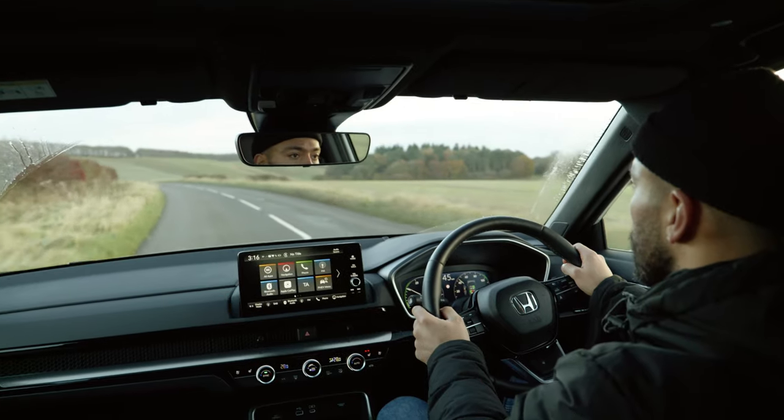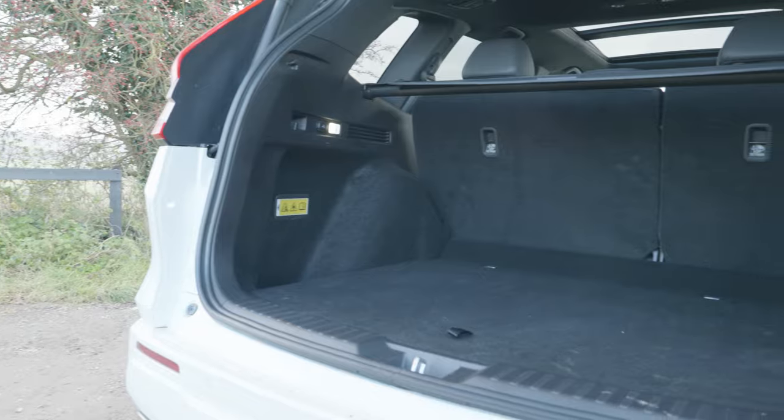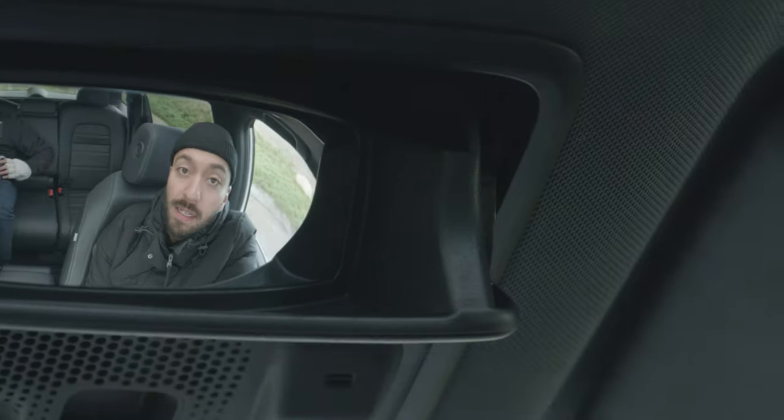We're going to find out if this family car is practical, spacious and easy to live with, especially for dog owners. And we're going to look at some of its quirkiest features, including a sneaky way to keep an eye on snotty-nosed or furry passengers.